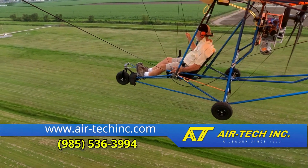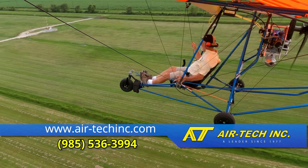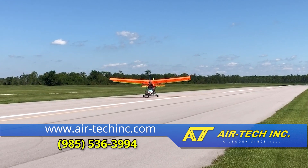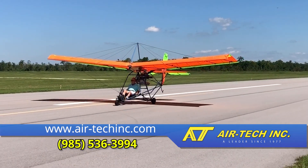We're excited about our new engine addition to the Quicksilver line. New technology blends with the well-established product. We look forward to sharing this with our existing friends and hopefully meeting new ones.